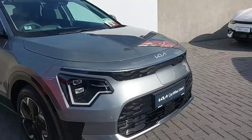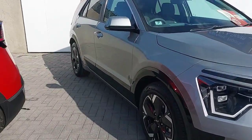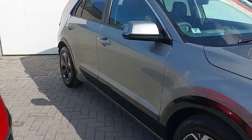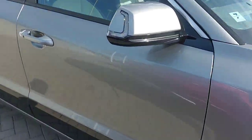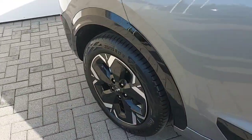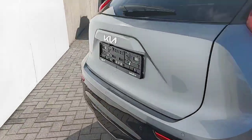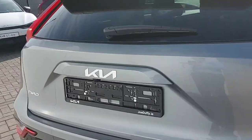This car comes with gloss trimmings around the front, on the sides, and around the back. It's finished in a metallic grey paint with 17-inch alloy wheels, with front and back parking sensors, and coming around to the back it also has a reversing camera.